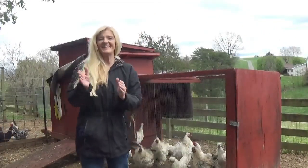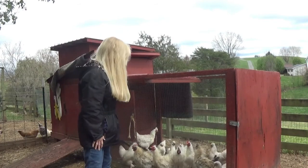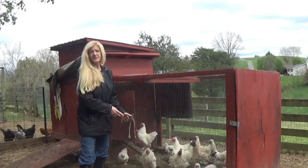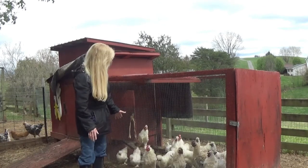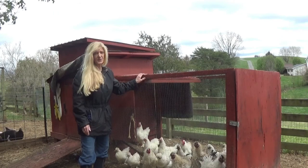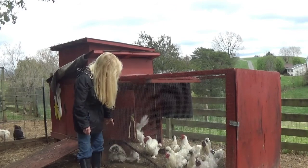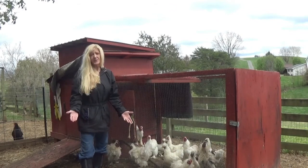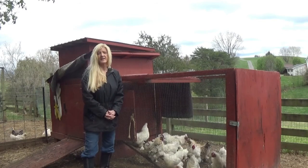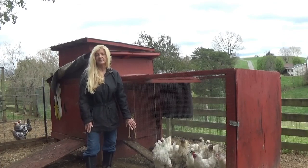Hello everybody! Well, today we are thinning out the herd, as you can see. These are the babies from Christmas time, and what has happened is I've got about eight to ten roosters. So we're gonna thin them out today, guys, and a good friend of mine is going to take them and sell them this weekend.